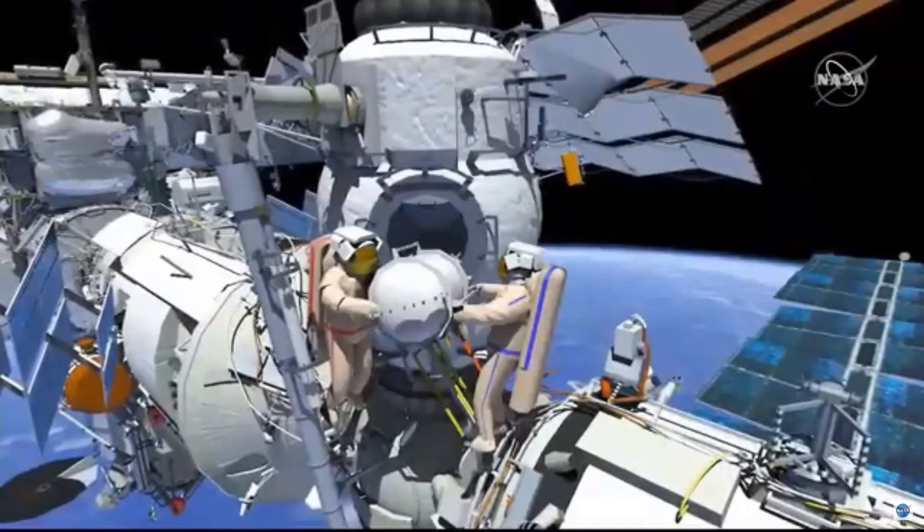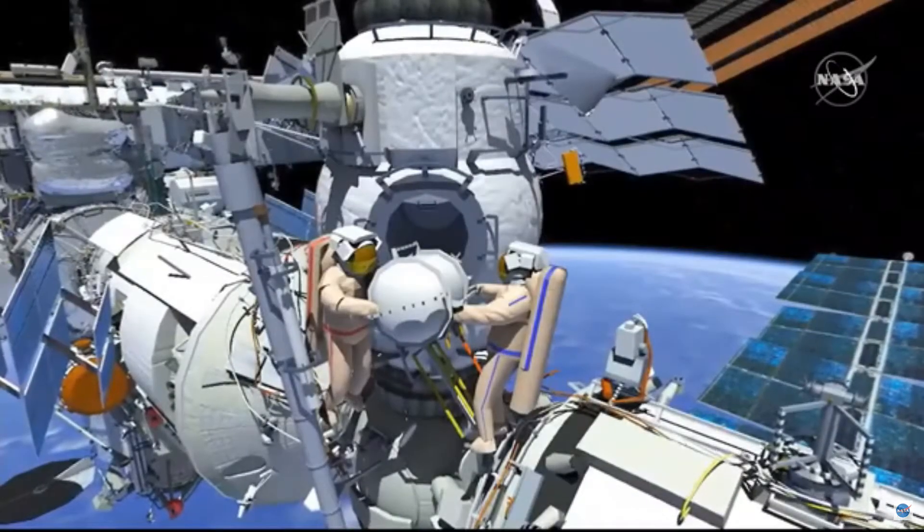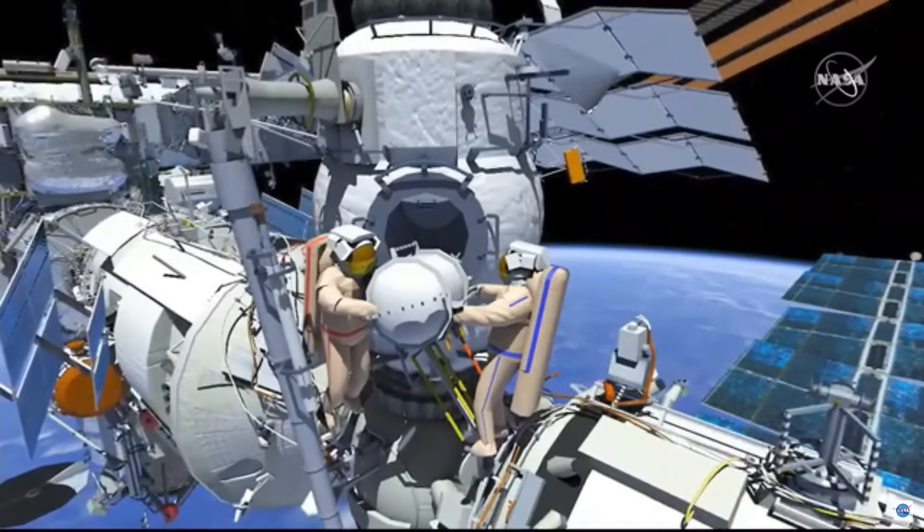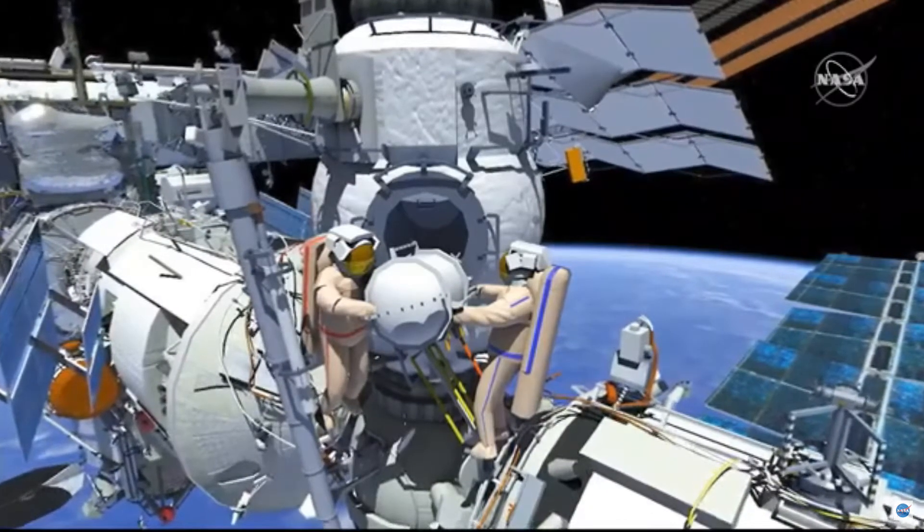Russian EVA-47 will be conducted by Sergei Rizhikov as EV1 in the red stripe suit and Sergei Prokopyev as EV2 in the blue stripe suit.